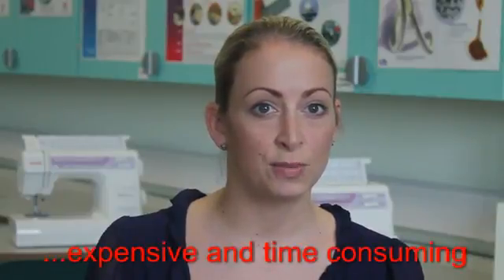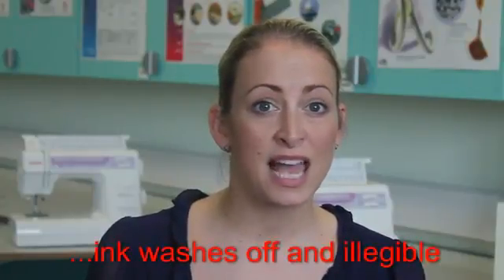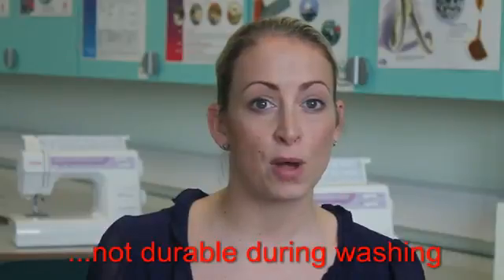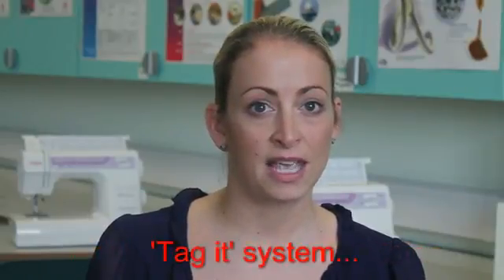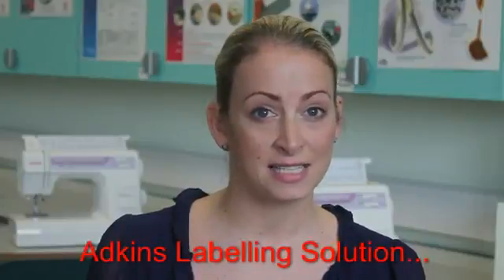Sew-on embroidered labels can be expensive and very time consuming. Handwritten labels using marker pens — the ink washes off and sometimes the handwriting can be a bit of a challenge. Iron-on labels, after a few washes, fall off and can be found at the bottom of the washing machine drum. Tag-it systems can be undignified for the resident and not very pleasant if worn next to the skin.